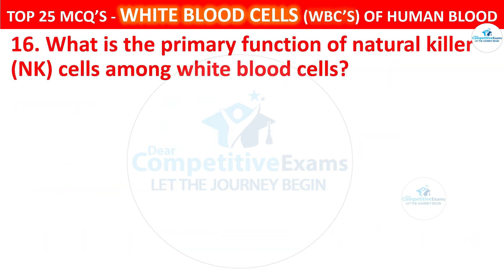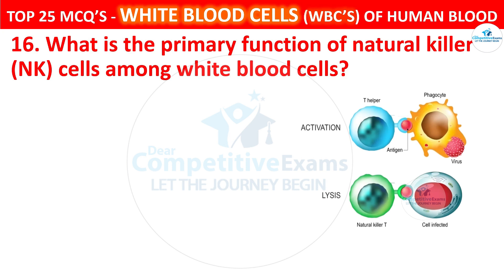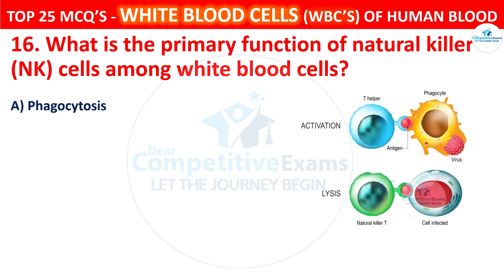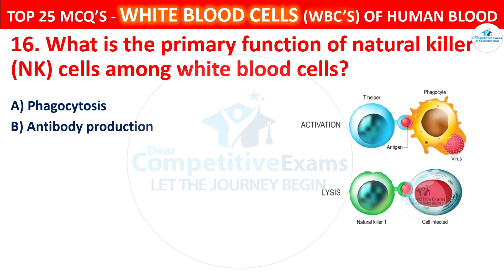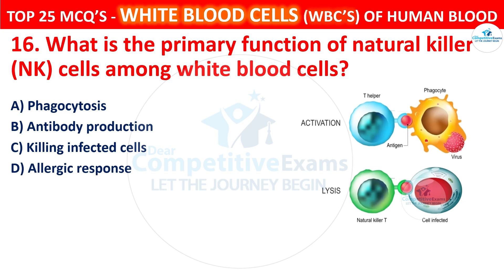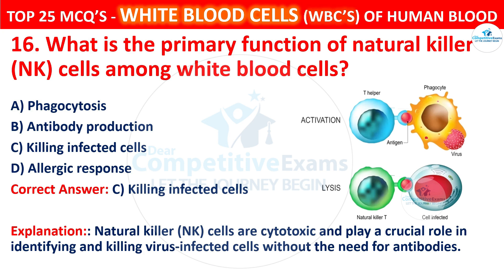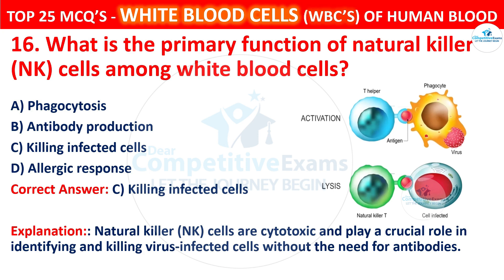Question 16. What is the primary function of natural killer NK cells among white blood cells? The options are phagocytosis, antibody production, killing infected cells, or allergic response. The correct answer is C, that is killing infected cells. Natural killer NK cells are cytotoxic and play a crucial role in identifying and killing virus-infected cells without the need for antibodies.